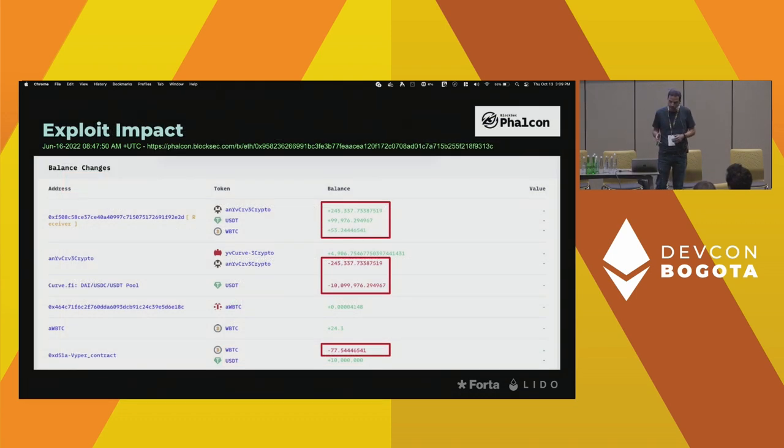This is the new BlockSec Explorer. I like it very much because they nicely visualize the balance changes happening with a particular transaction. On Etherscan, you kind of have to understand storage slots to understand how much is moved where. Essentially what you're seeing here is the Inverse Finance exploiter's account receiving a lot of wrapped Bitcoin, USDT, and additional tokens, and further down you can see where those funds are coming from — large token movements as a result of this particular transaction.